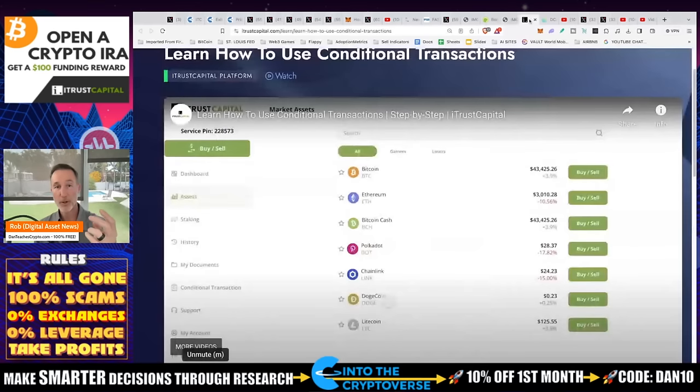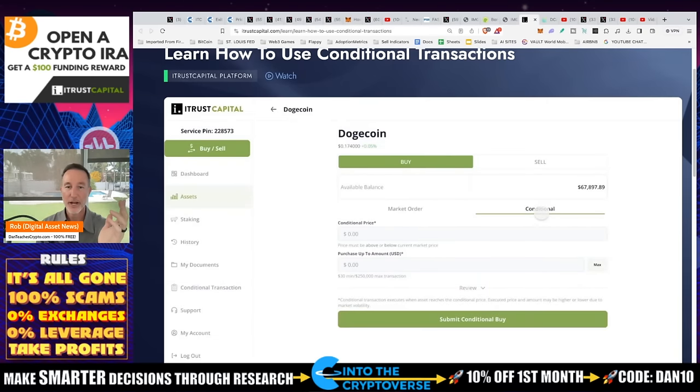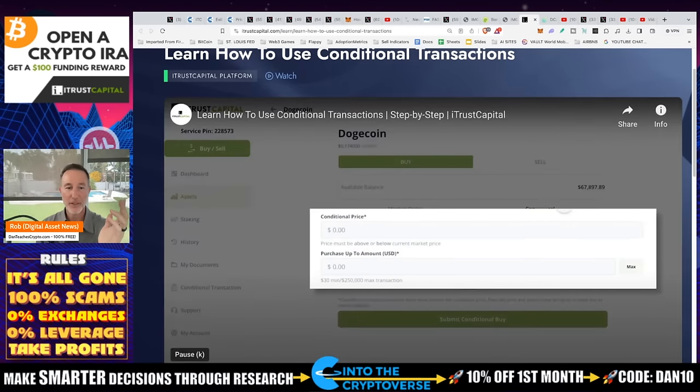As a reminder for limit orders: if you have a Roth IRA — I have mine with iTrust — iTrust just rolled out limit orders. In your portfolio, just click on whatever you want to do, click on Conditional, enter the price, and it'll be executed. I put those in today on iTrust and Coinbase. What's great about my iTrust Roth IRA account is I can trade within the account and pay zero taxes. All Americans can do that.